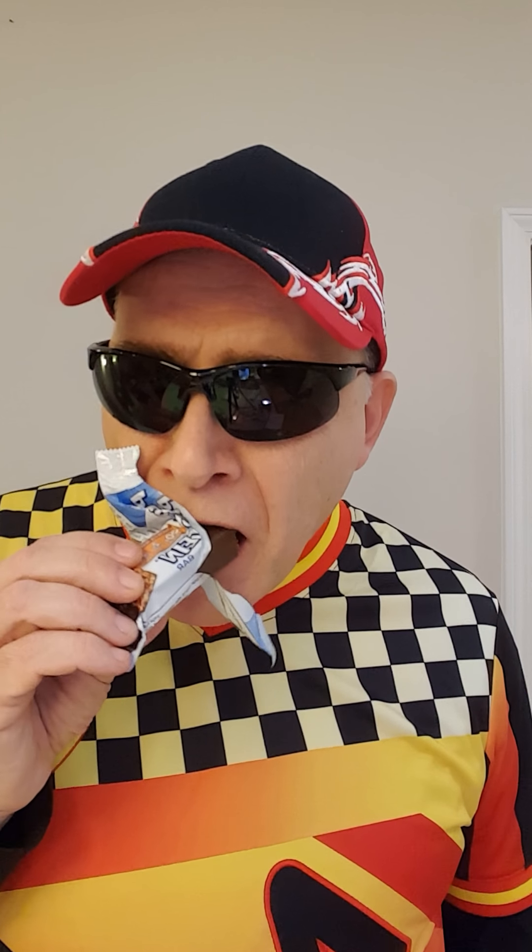Taste wise, it's not too bad. I do like the crunchy part of it, and to me the crunchy part would probably be the winning factor to get this bar again.